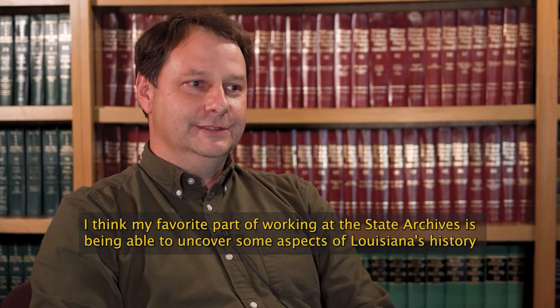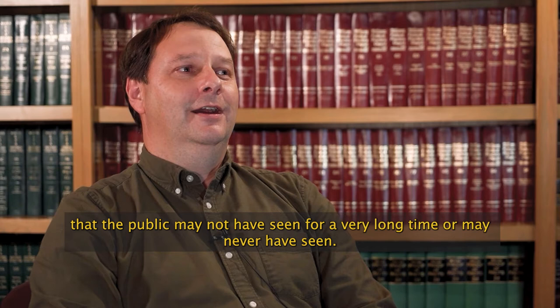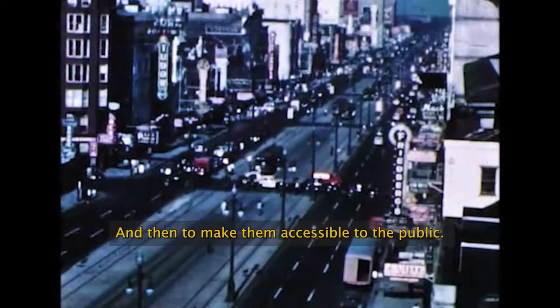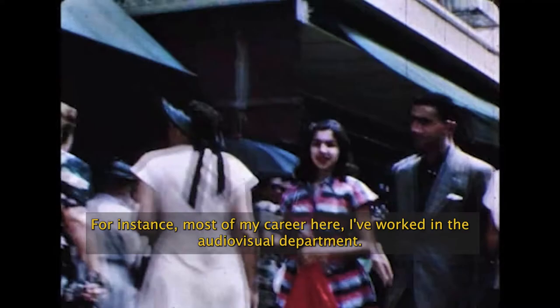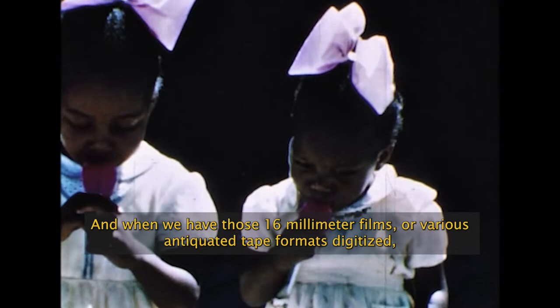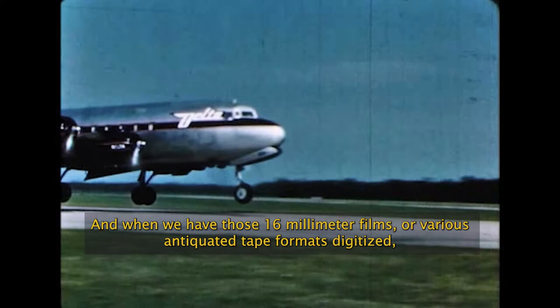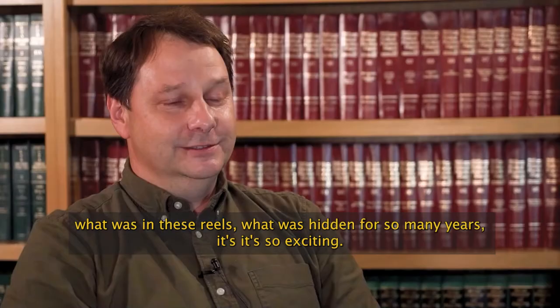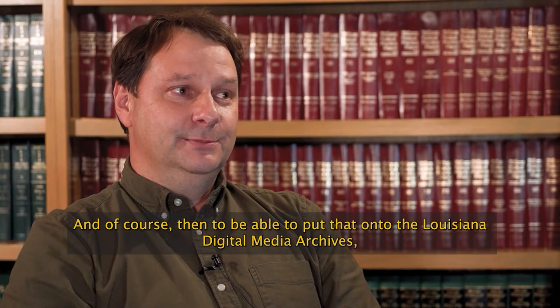I think my favorite part of working at the State Archives is being able to uncover aspects of Louisiana's history that the public may not have seen for a very long time, or may never have seen, and then making that accessible to the public. Most of my career here I've worked in the Audio-Visual Department, and we have an extensive collection of legacy holdings from several television stations from around the state. When we have those 16mm films or various antiquated tape formats digitized and we get that back and are finally able to see what was hidden in those reels for so many years — it's exciting.